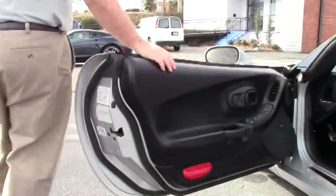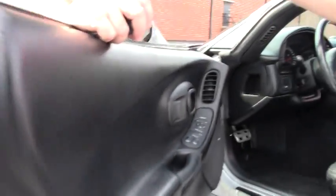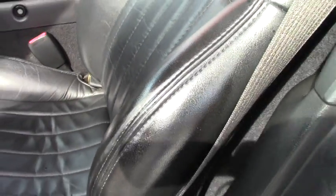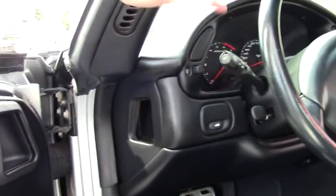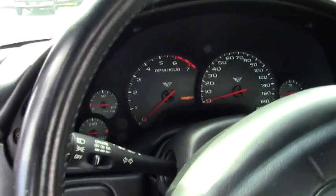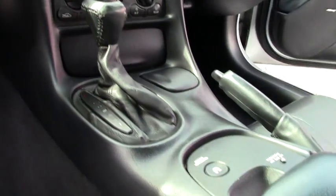And as we take a look at the interior, very nice looking ebony interior. I do want to point out right at the edge of the bolster, we do have just a little bit of wear. Tilt wheel, power everything, CD player, climate control — so everything you need for that beautiful ride on your favorite road.